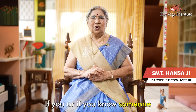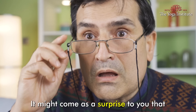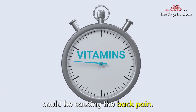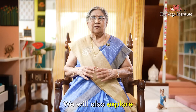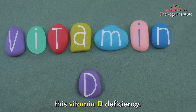Namaskar. If you or someone you know is struggling with back pain, it might come as a surprise that a vitamin deficiency could be causing it. Today, let us see how vitamin D deficiency can lead to back pain, and we will also explore some ways to overcome this vitamin D deficiency.